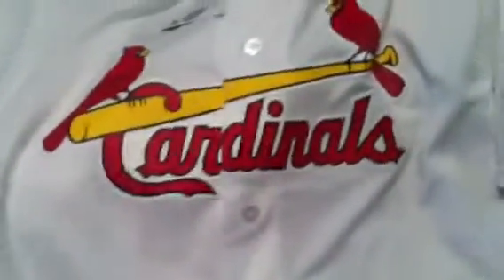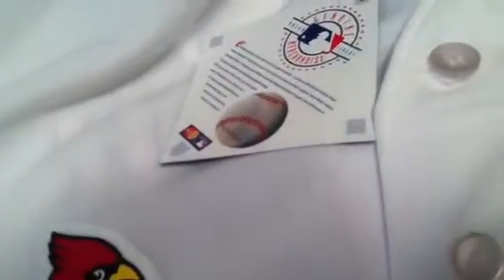Officially licensed St. Louis Cardinals jersey. It comes with the official MLB tag and the MLB hologram on the tag. Size extra large.